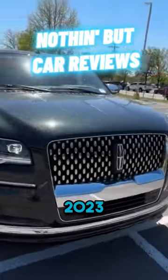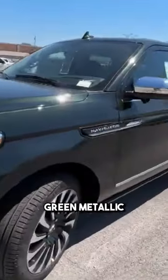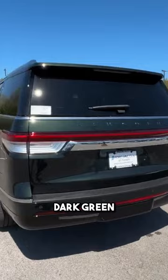Here we have a brand new 2023 Lincoln Navigator. This one comes in the Black Label trim level in the beautiful Manhattan Green Metallic, and then we have the Central Park themed perforated leather interior that's going to be a dark green to go along with this Manhattan as well.